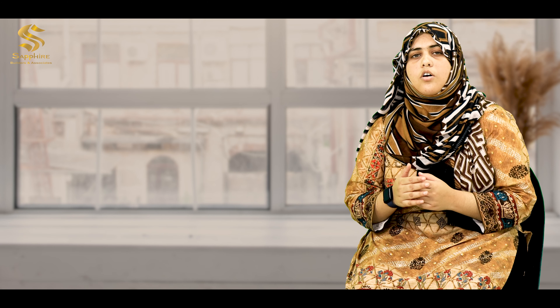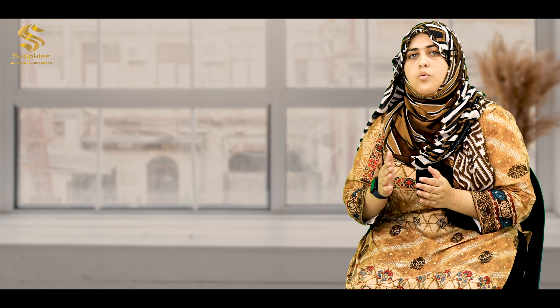Assalamu alaikum, I'm Ambar Yaqub from Sapphire Builders & Associates, and today we'll discuss the importance of marketing strategies in running a successful business. We'll also discuss the top six marketing strategies that are effectively being used in the real estate business all around the globe.